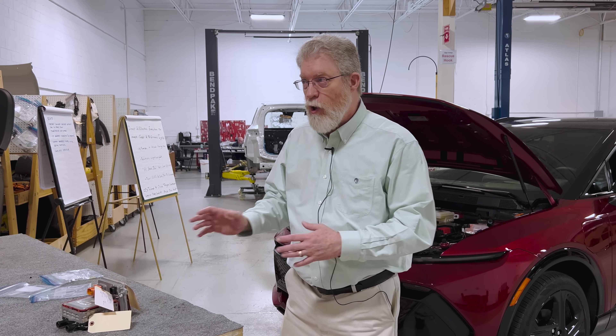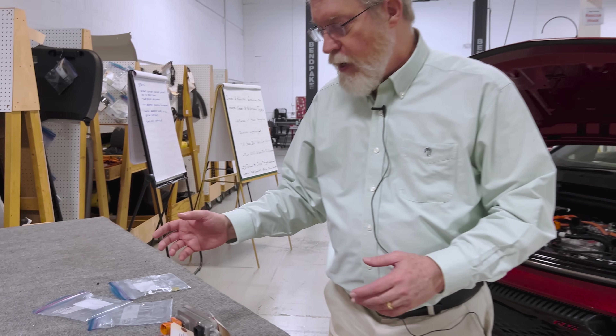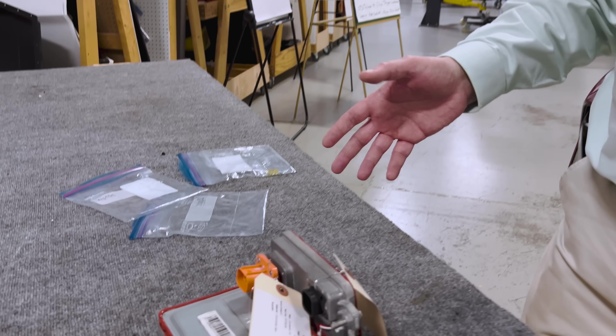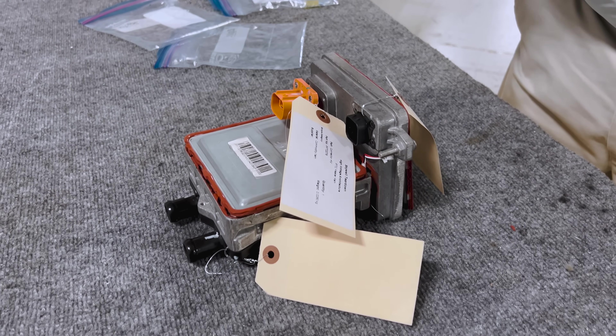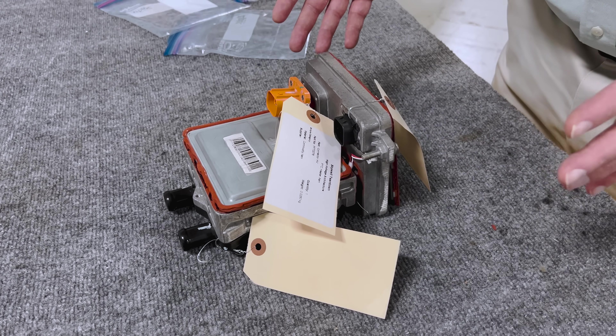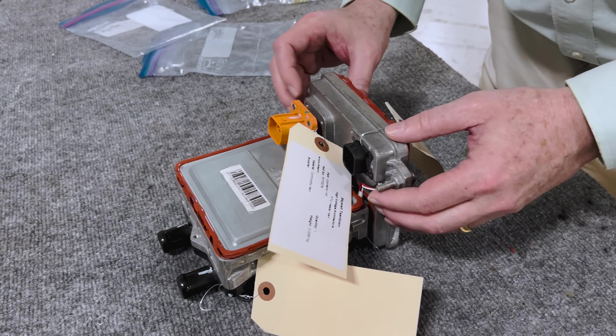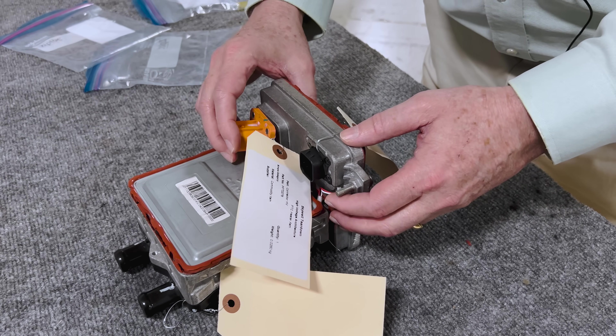First, we're going to look at the cheap and effective way. I have this on my Chevy Bolt — low price cars. This one's from a Chinese vehicle. Still a very effective way to produce heat in electric vehicles. This is called a PTC heater, and it's in pieces right now, but I'm going to open it up and show you the parts and how it works.